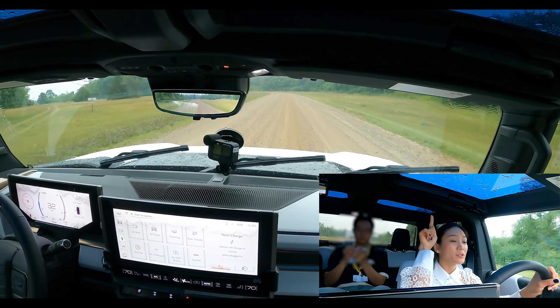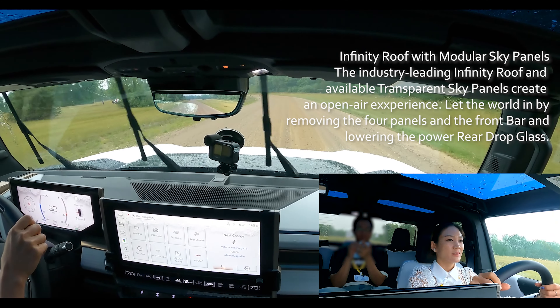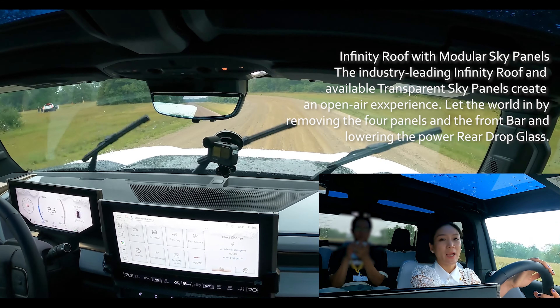And then we've got four Jurassic Park sunroof panels. I think that's so cool — each of them has two latches.